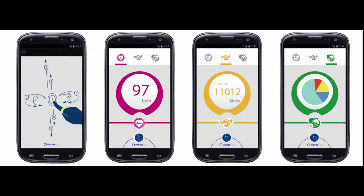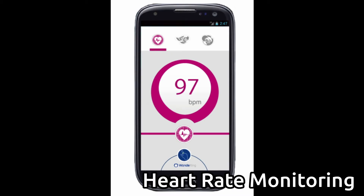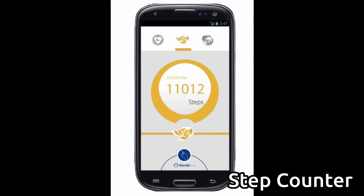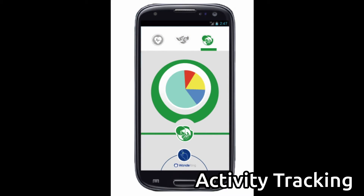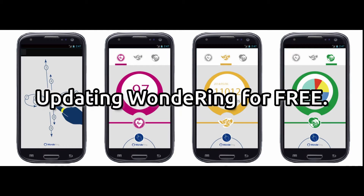We will keep on releasing new features like customized gesture definition, heart rate monitoring, step counter, activity tracking, and more. All backers have the privilege of updating their Vandering for free.